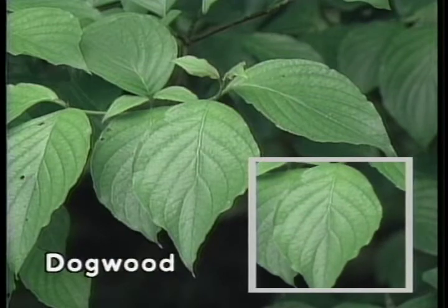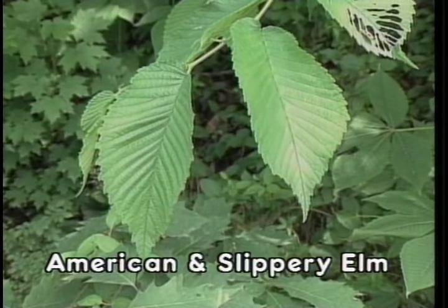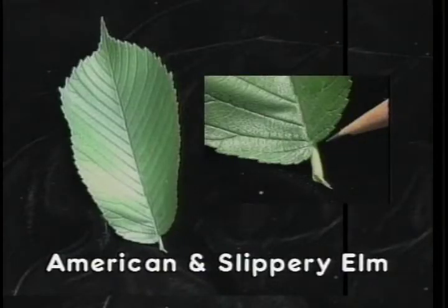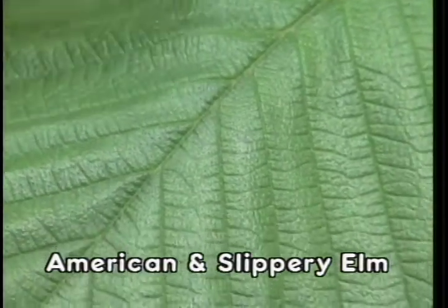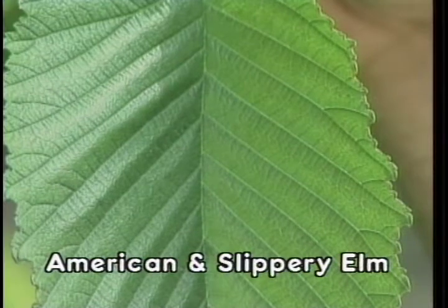Two elms are usually recognized in Kentucky's woodlands as timber trees: the American and the slippery elm. Both have simple leaves approximately three to seven inches long with an alternate leaf and twig arrangement. The leaf margin is doubly serrated — the edges look much like the teeth on a saw. The leaf shape is oblong, and a very identifiable characteristic is that the blades of the leaf do not meet evenly at the base of the petiole. Rubbing your fingers across the upper surface will detect a sandpapery texture; the slippery elm will be coarser than the American elm.